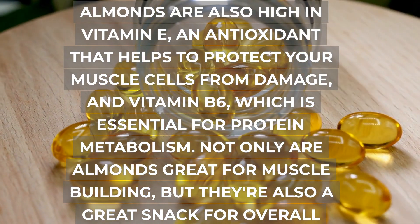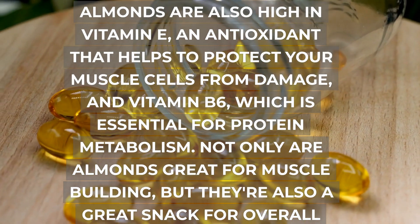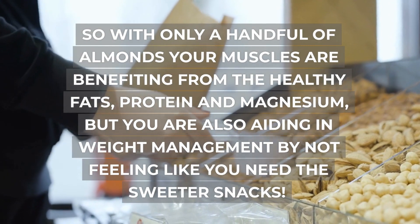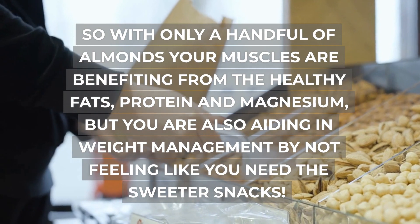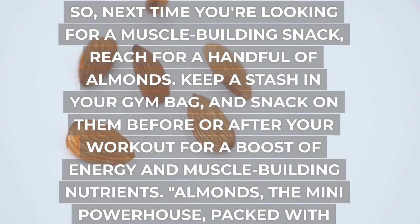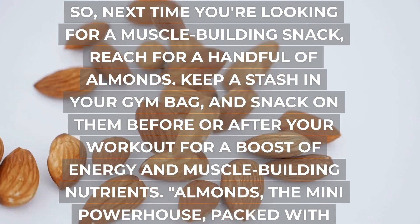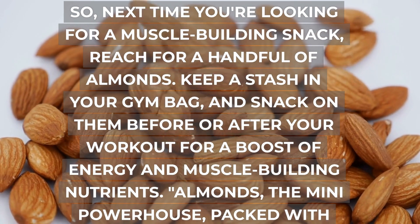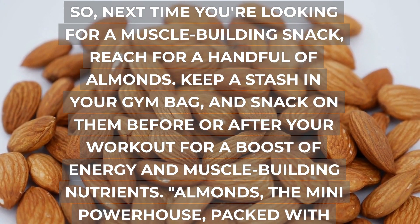Not only are almonds great for muscle building, but they're also a great snack for overall health. They are known to help lower cholesterol and blood sugar levels, as well as promote heart health. Additionally, almonds have been shown to help curb cravings, especially sugar cravings. So next time you're looking for a muscle-building snack, reach for a handful of almonds. Keep a stash in your gym bag and snack on them before or after your workout for a boost of energy and muscle-building nutrients — the mini powerhouse packed with nutrients, energy, and flavor.